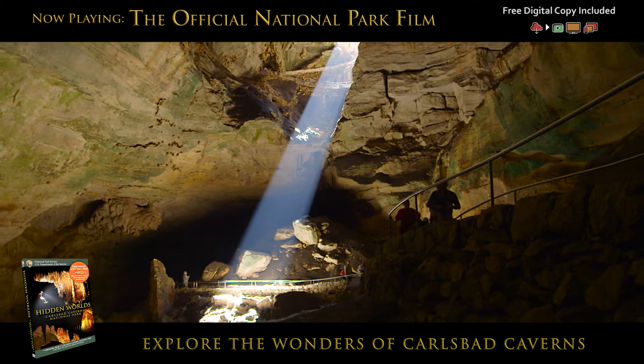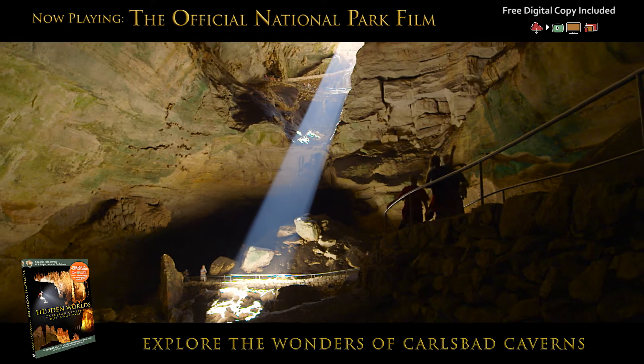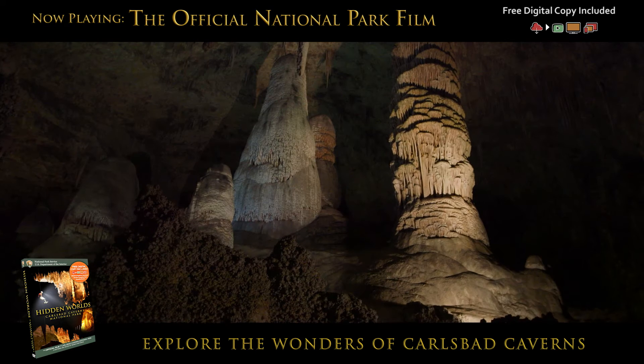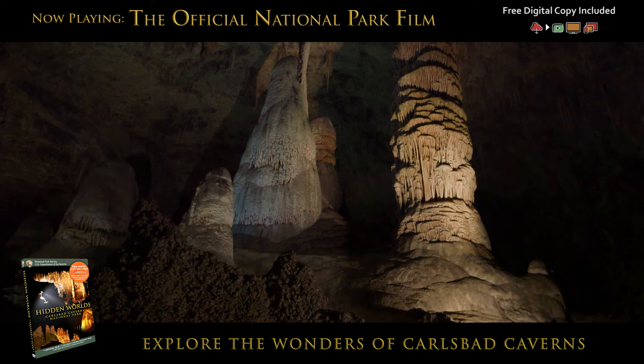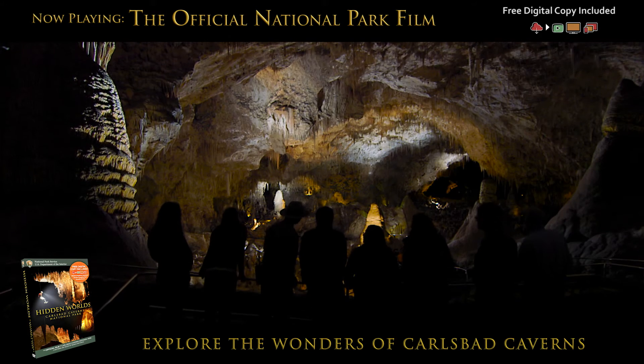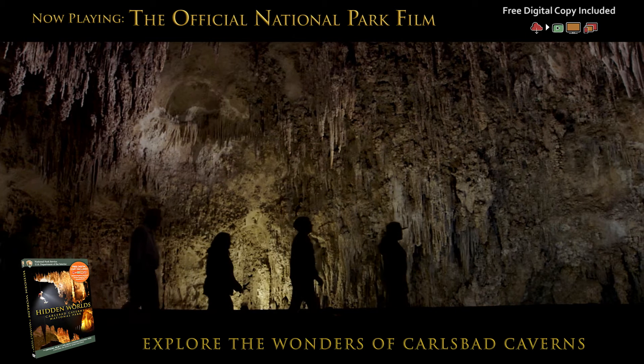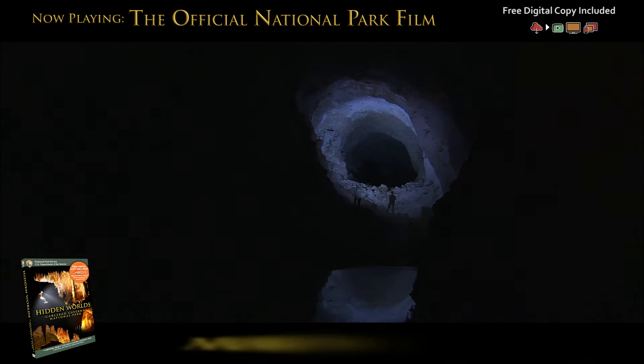This underground wonderland continues to grow, slowly adorning itself with new speleothems to this very day. It's a once-in-a-lifetime adventure. At Carlsbad Caverns National Park, anyone can be an explorer.